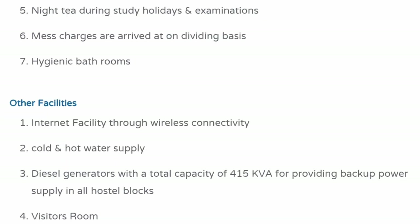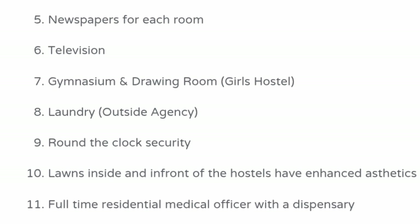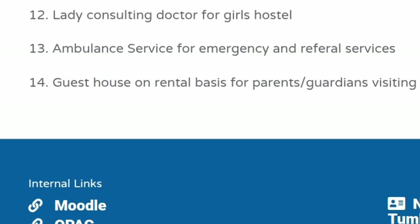RO water is provided on campus. Night tea and similar refreshments are available. Mess charges are on a dividing basis. Other facilities include internet, diesel generators, visitor rooms, hot and cold water supply, newspaper facility in each room, television, gymnasium, and a drawing room for girls' hostels. Laundry facility, round-the-clock security, and well-maintained lawns are also present. A full-time medical officer is available on campus, along with a lady consulting doctor for the girls' hostel, ambulance service, and a guest house for parents on a rental basis.